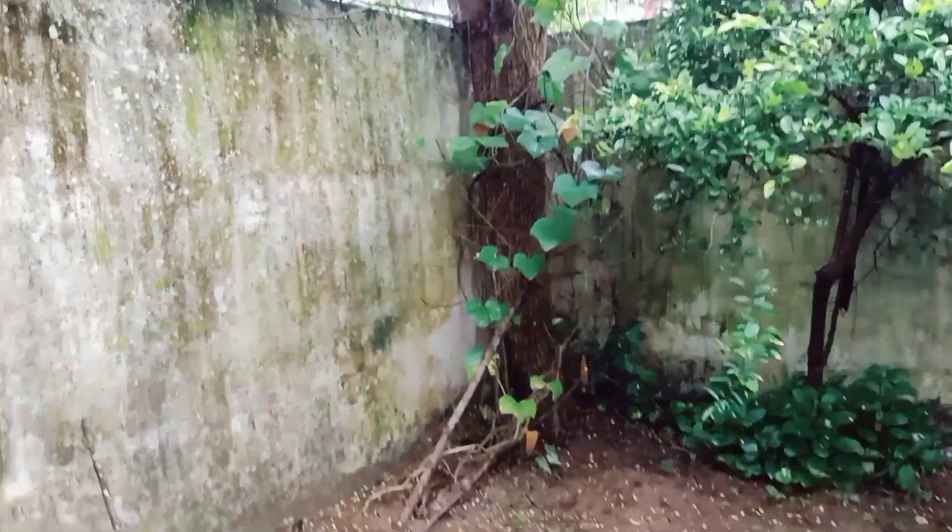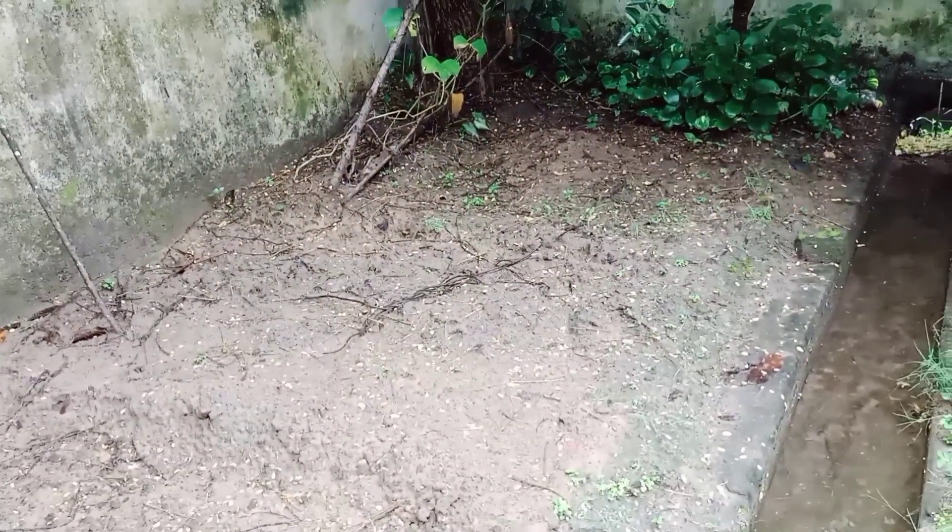I don't know what is happening here. This is called kumbra (pumpkin/gourd) — I think it may not grow well here.